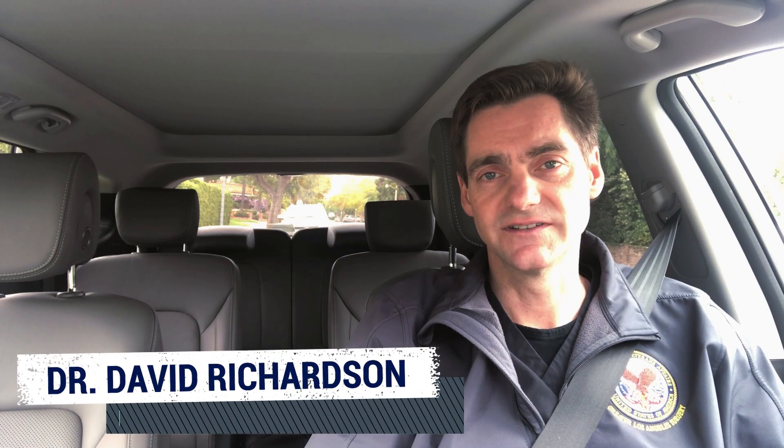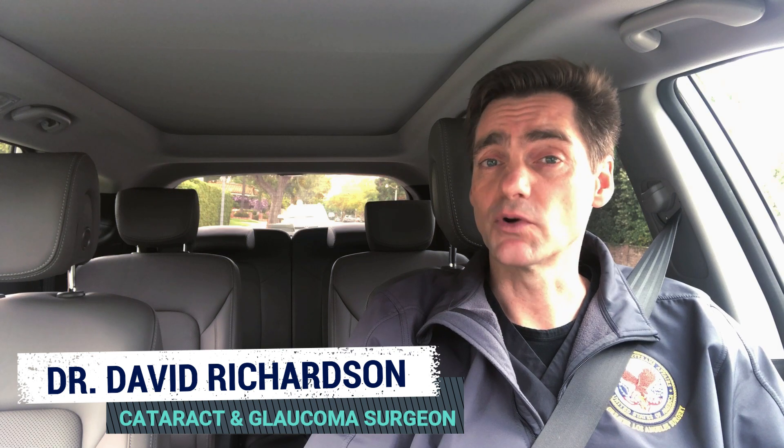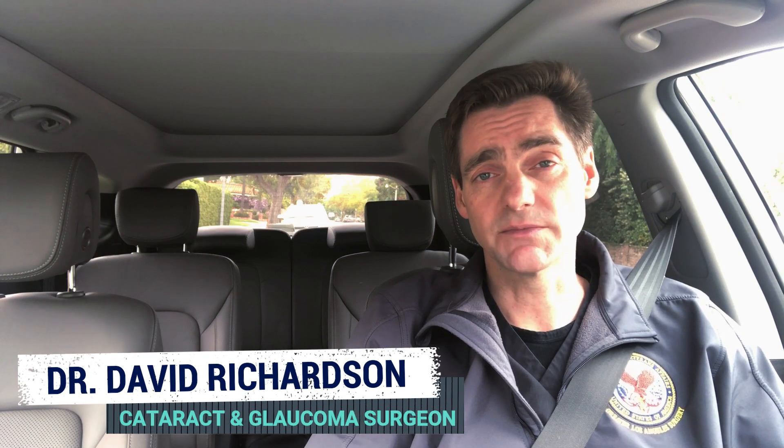Hello, I'm Dr. David Richardson, a cataract and glaucoma surgeon in Southern California. During my morning commutes, I like to discuss those topics that there's just not enough time to discuss in a typical exam room situation.